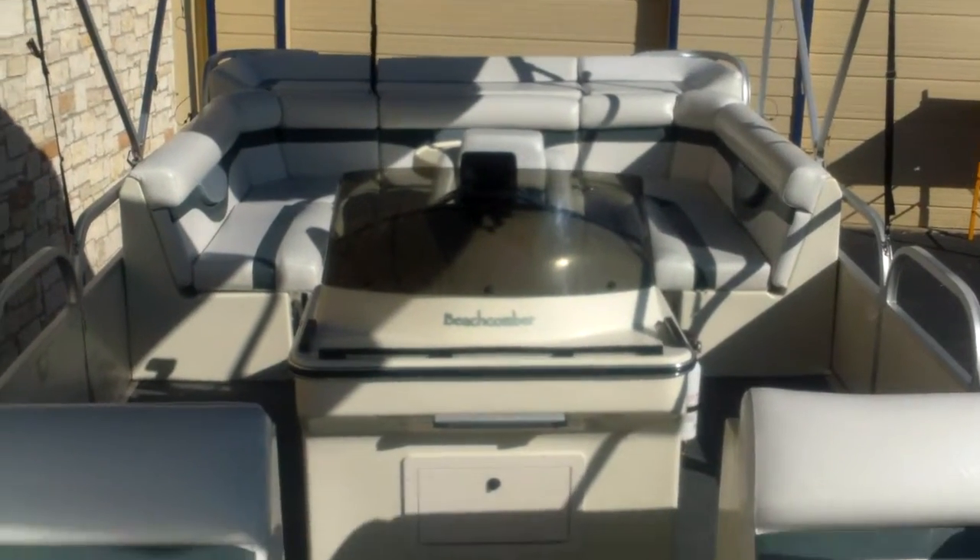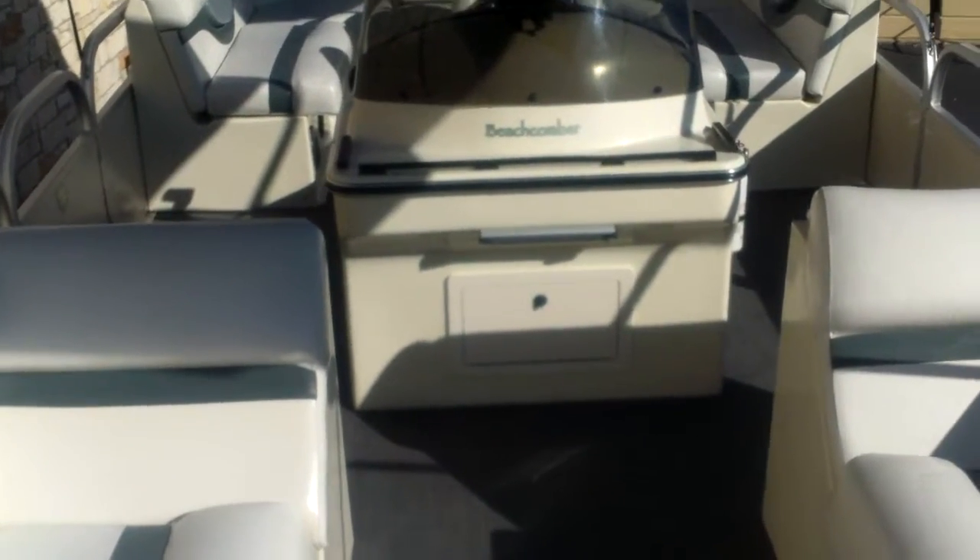Hey guys, Eric here with Austin Boats Motors. I'm going to show you a 2005 Beachcomber. This is a 24 foot Fish and Play model. It's got a Yamaha 115 engine on the back of it.